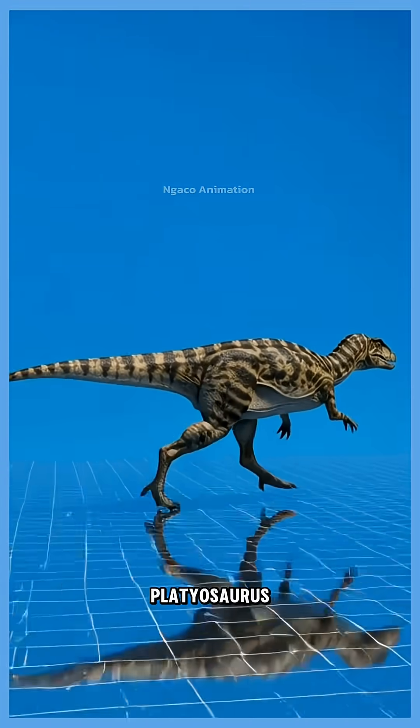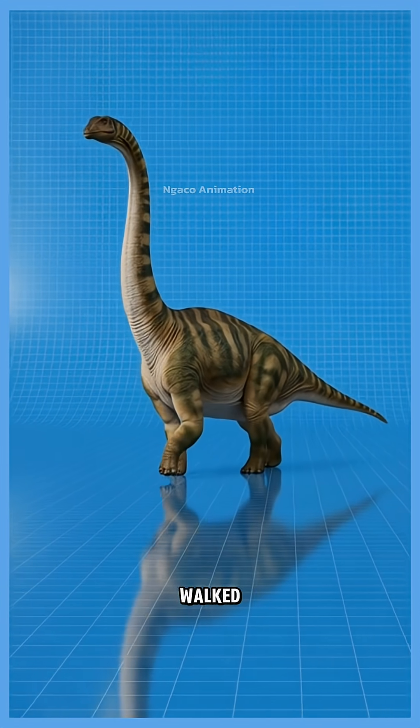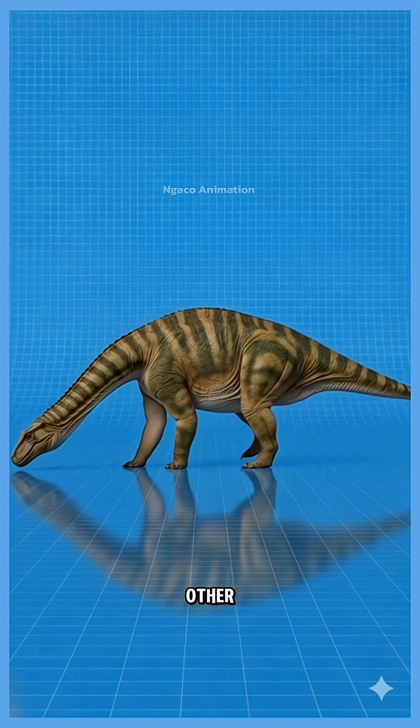44. Platyosaurus, a large, early herbivore that walked on two legs. Its long neck helped it reach vegetation other animals couldn't.